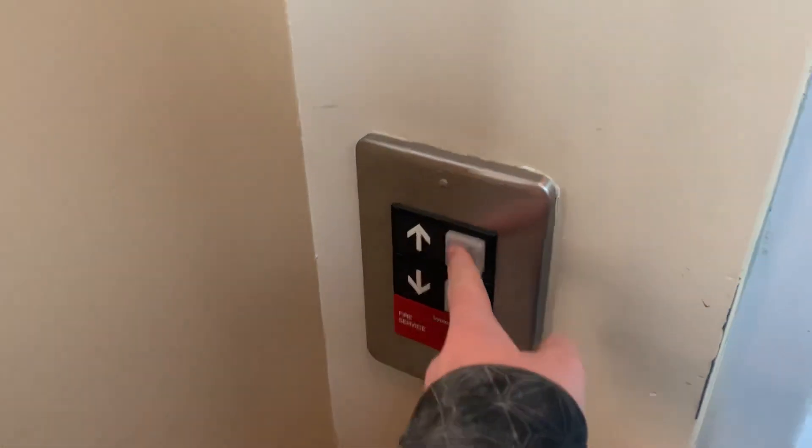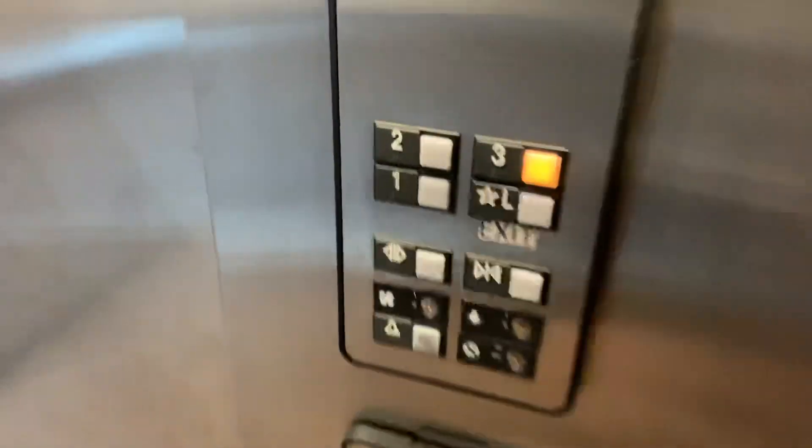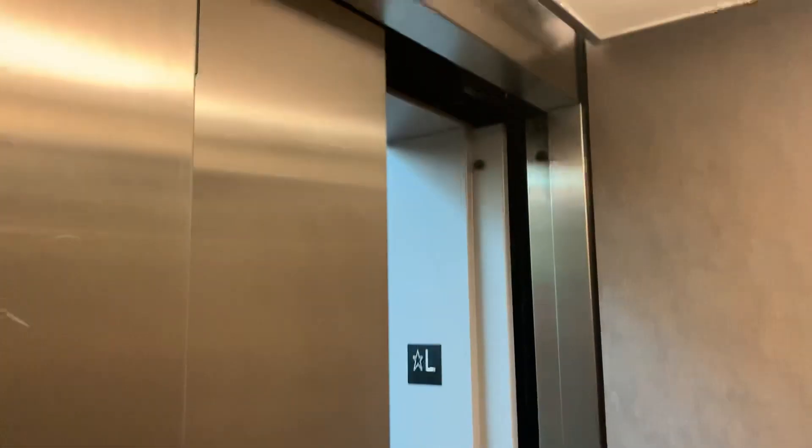This is the elevator at 1 Pillsbury Street, Concord, New Hampshire. Motor Series 1. Listen to the motor.